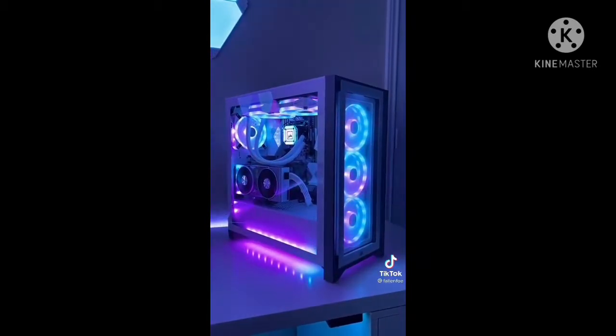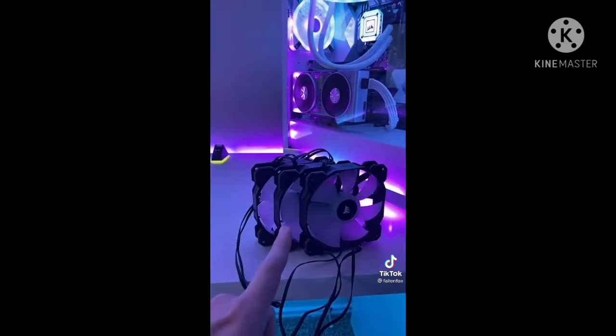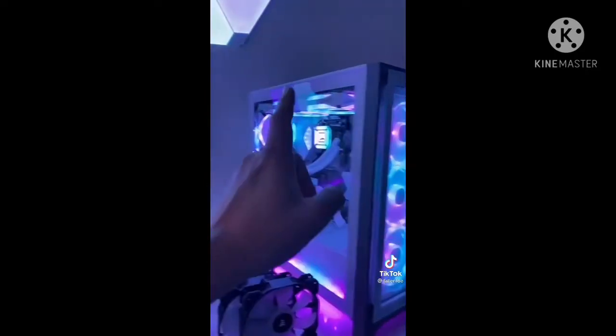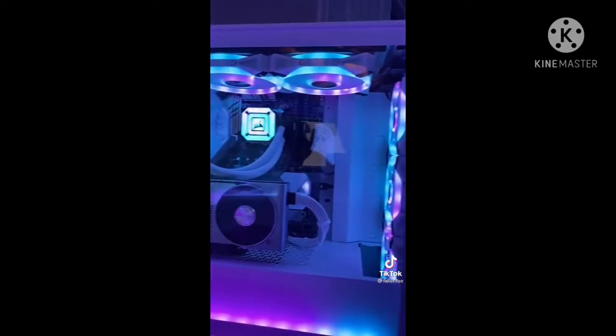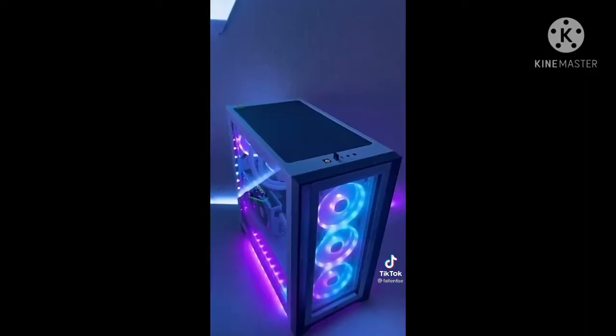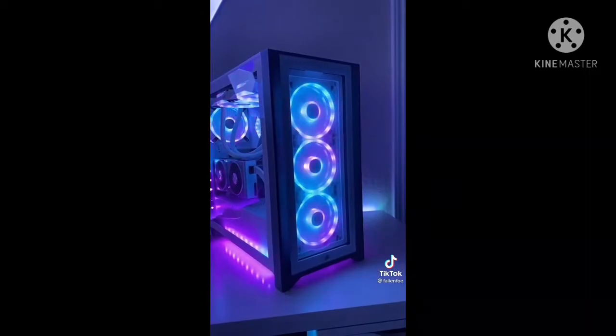The P4000X comes in at $134 and comes with 3 SP120 RGB fans. It still has a tempered front glass panel and a tempered side panel, as well as tons of room if you plan on water cooling. If you're really seeking that high airflow, this front panel does come off.